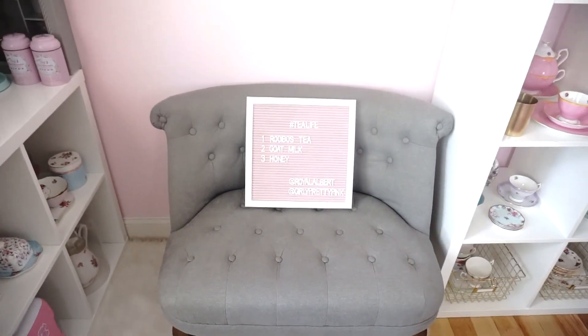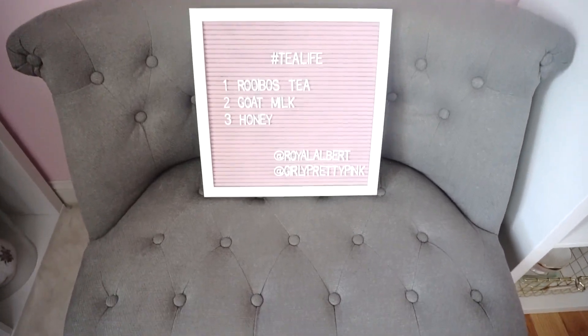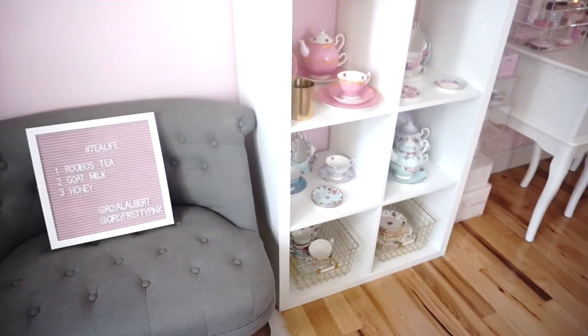This little stuff I got from HomeGoods, together with this sign. This is my favorite tree, by the way. And more teacups.